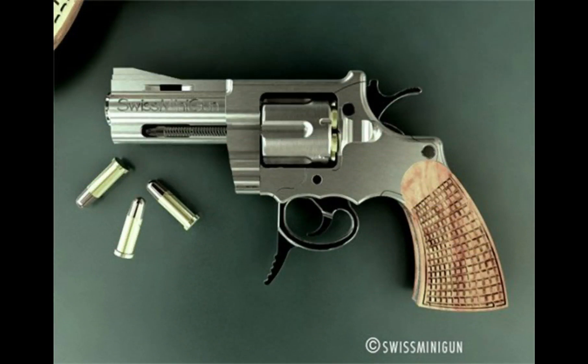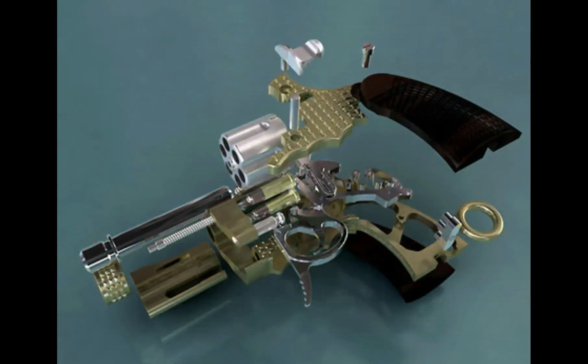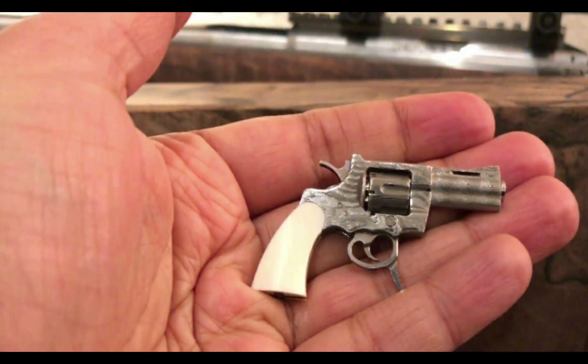The six-shot revolver fires 2.34 calibre 1.97 grain bullets, which are made by the same company and even produce a tiny little kick at each shot. These tiny bullets travel at a muzzle velocity of around 400 feet per second, roughly the same as an average air gun, and are capable of doing about the same amount of damage.